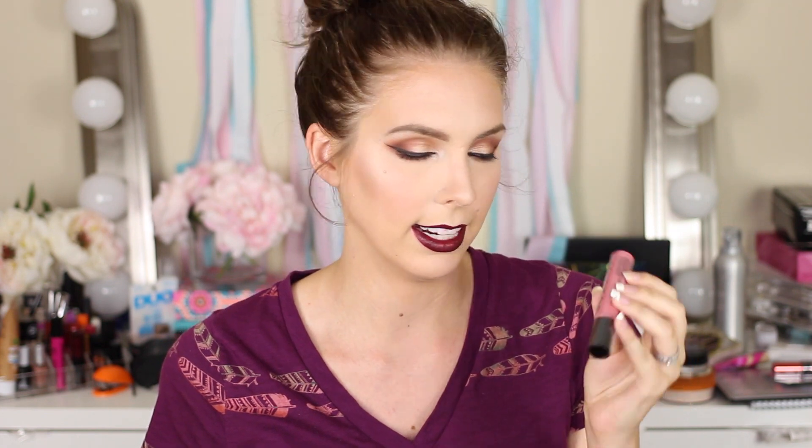The last thing in my giveaway is the NYX Liquid Suede Liquid Lipstick in the color Tea and Cookies — a really nice mauve-y nude shade, so I thought that would be great for you guys.